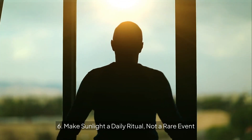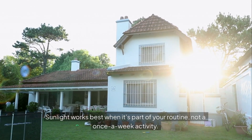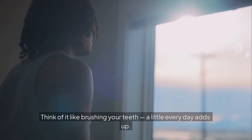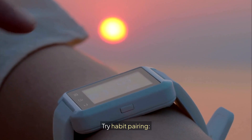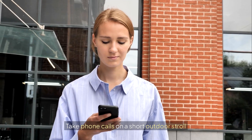Make sunlight a daily ritual, not a rare event. Sunlight works best when it's part of your routine, not a once-a-week activity — think of it like brushing your teeth. Try habit pairing: drink your morning coffee outside, take phone calls on a short outdoor stroll, or replace 15 minutes of scrolling with a quick sun break.